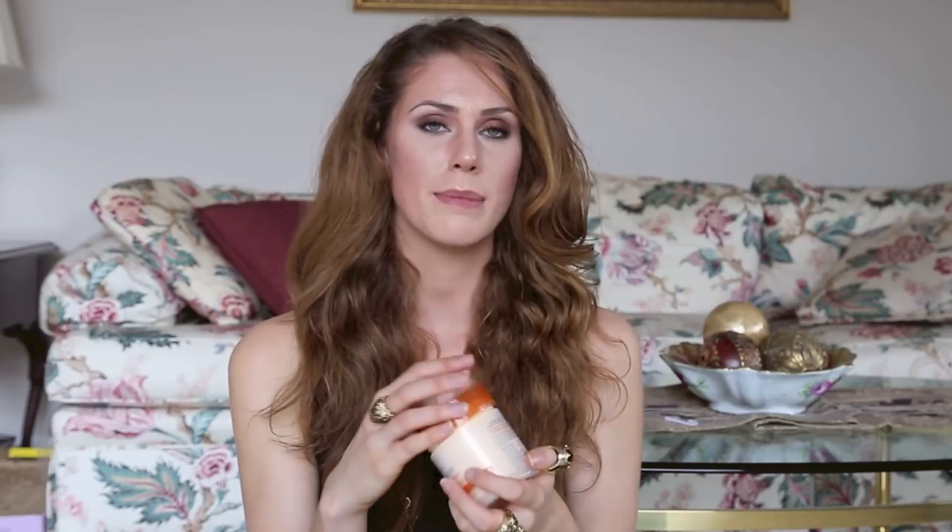It also smells good. It doesn't smell like a butt. So many products smell like butts. This one doesn't really have a strong smell unless you look for it, and it's pleasant.